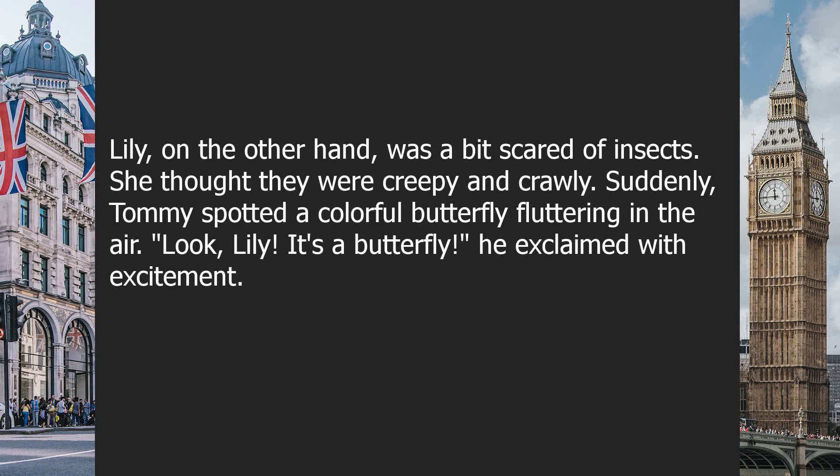Lily, on the other hand, was a bit scared of insects. She thought they were creepy and crawly.